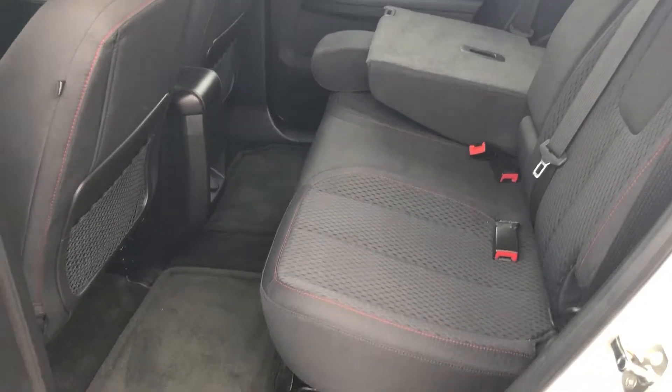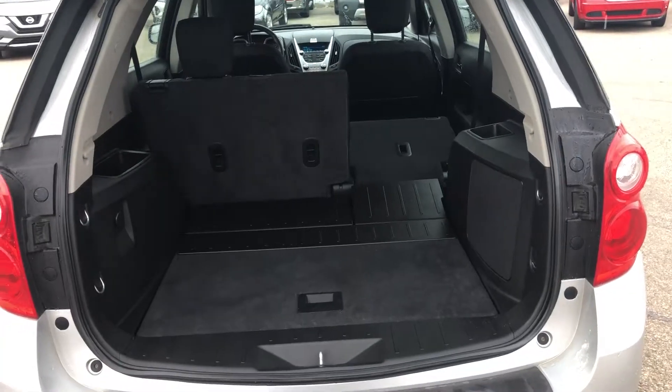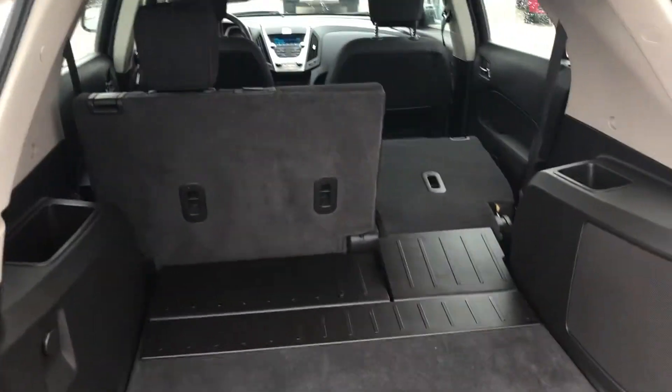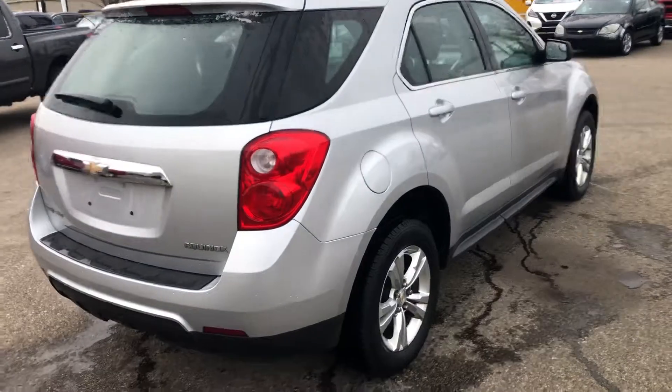In the back seats here you have lots of leg room for your passengers, lots of room in the trunk here for cargo space. You have the 60/40 split for your seats — they lay down flat.